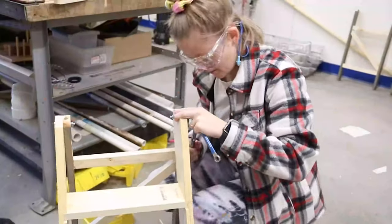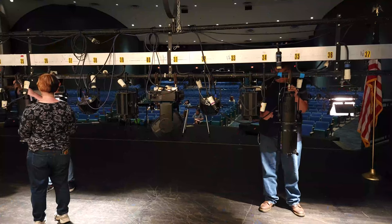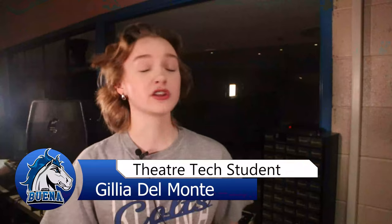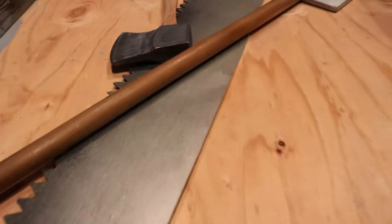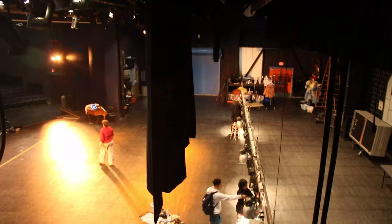We believe that creativity is the ultimate multi-purpose tool and students are able to put that to use throughout their years in Theatre Tech. We learn a lot of props and how to put props on and off. We know how to use lots of different types of saws. I learn how to move curtains on rail and how to use the sound booth, and how to move a spotlight and stuff like that.